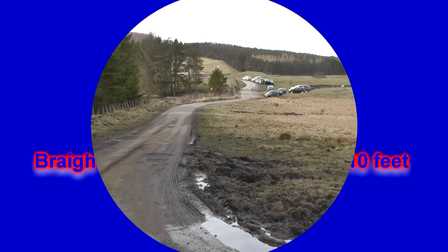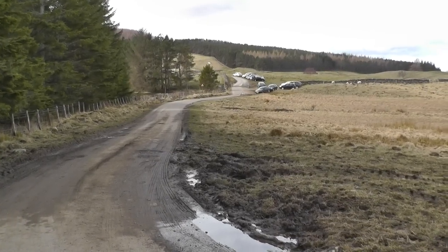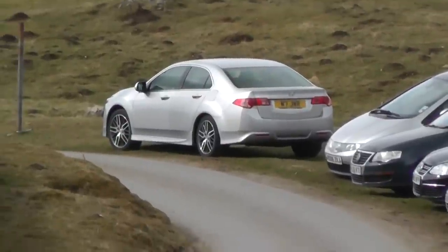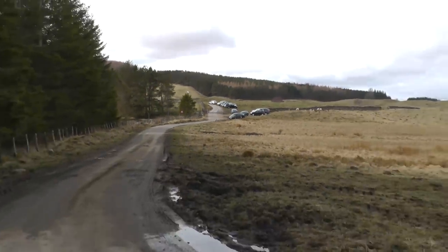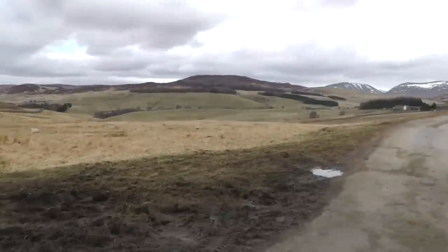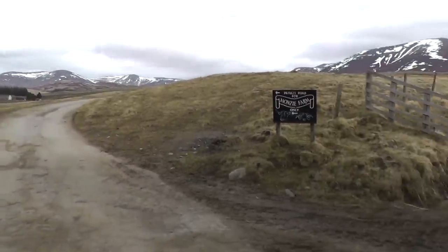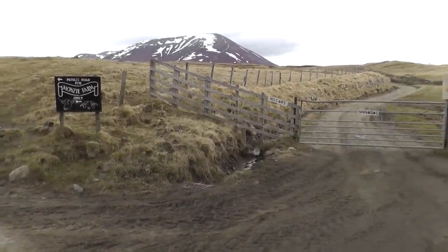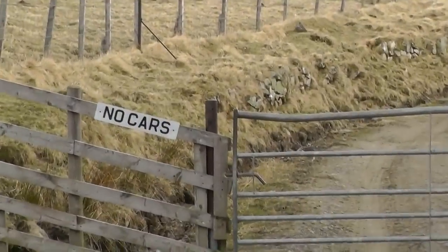So today we're doing Beinn a' Ghlo. Back there is where you park your car. You can see the new trusty brief there, complete with accident repair damage after a woman took my bloody bumper off. White stuff's still about. And we get to this bit — it clearly says no cars.